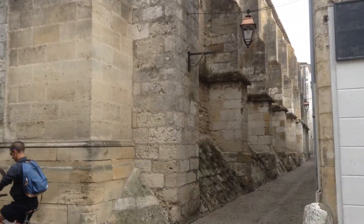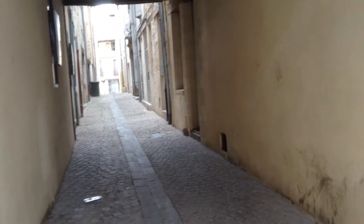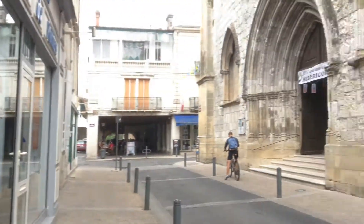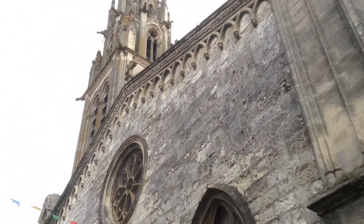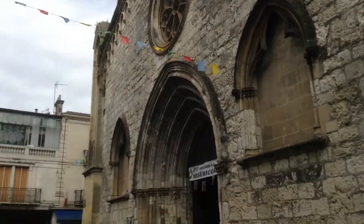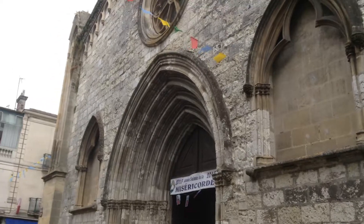In 1850, funds were raised by the Lord Bishop Lingerie; the church was enlarged, the vaults were raised, and in 1871 the steeple was heightened. These lovely stained glass windows also date back from that era.